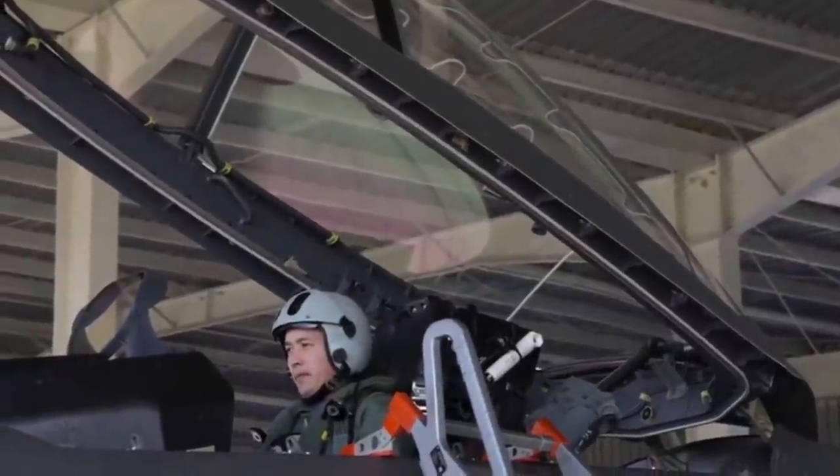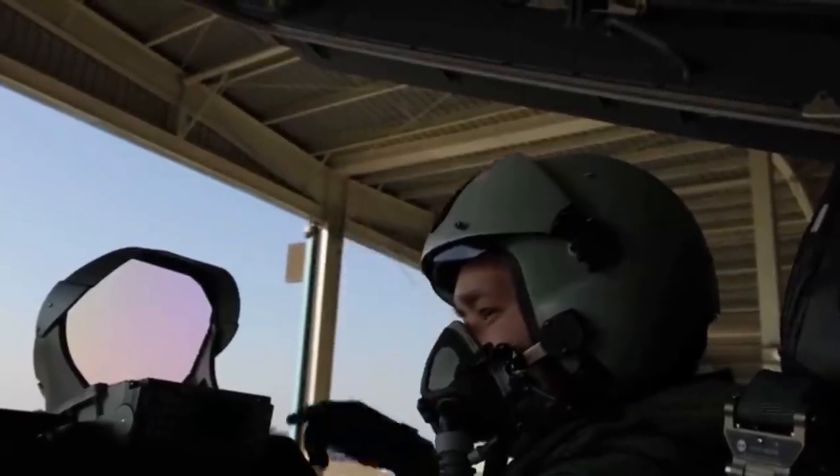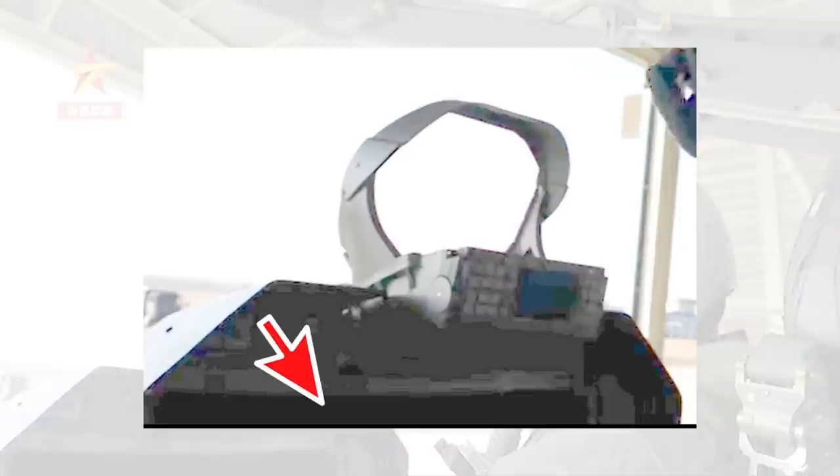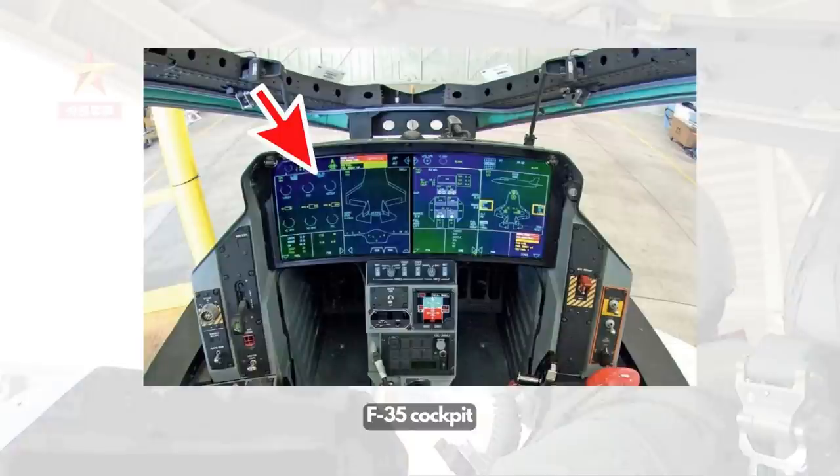In this video, we can see the pilot getting into the cockpit, and in the process a part of the multifunction display can be observed. The lighting is not good, therefore I have brightened it up in this screenshot. It is again proved that the J-20 has a large-size single-piece multifunction display, similar to what the US F-35 fighter has.